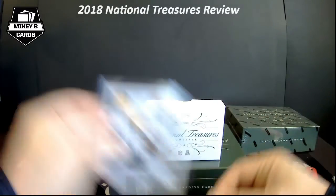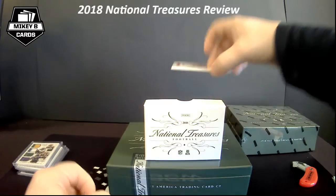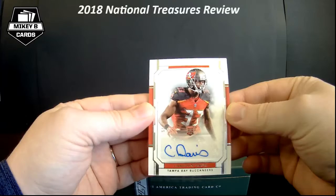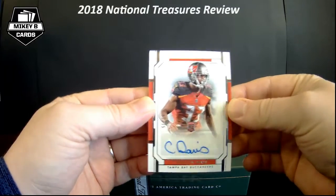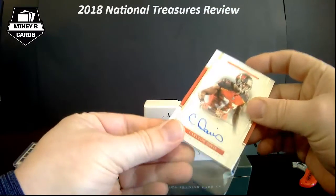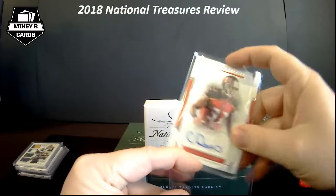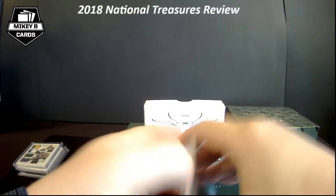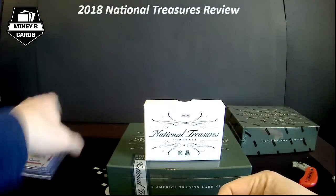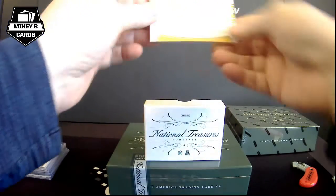And then our first autograph — Carlton Davis, 61 of 75 for the Buccaneers. This card is super thick, definitely a 130-point card. Not an on-card auto — it's a sticker — but a pretty cool looking card there for Carlton Davis. And then it looks like our booklet is behind it.